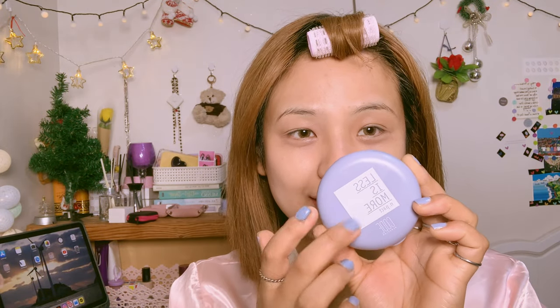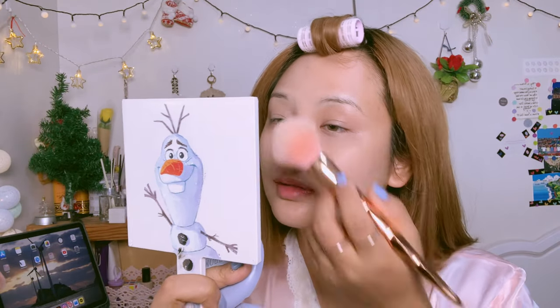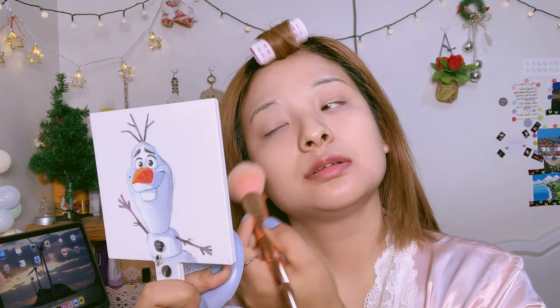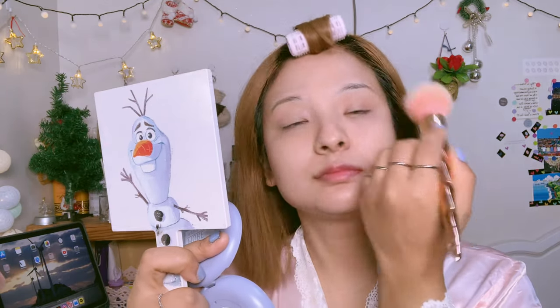To give a matte finish I'm finishing with powder — I'm using this Coat Glow Color product. Using my brush, I just apply it smoothly on my face so it doesn't look oily. I really prefer a matte finish instead of a dewy finish.